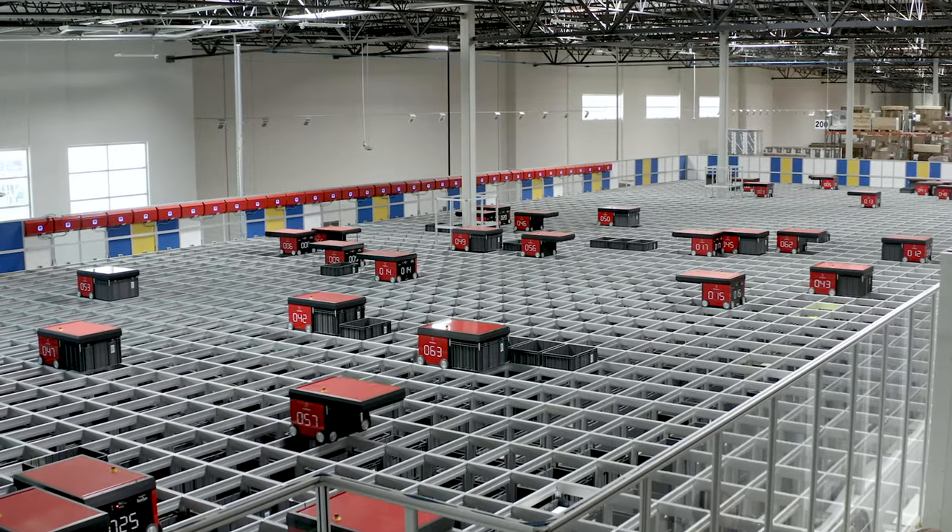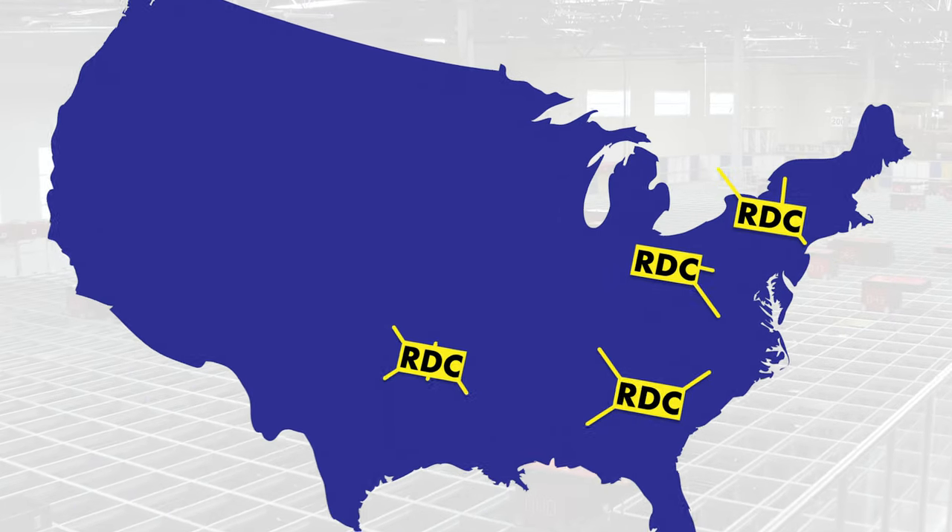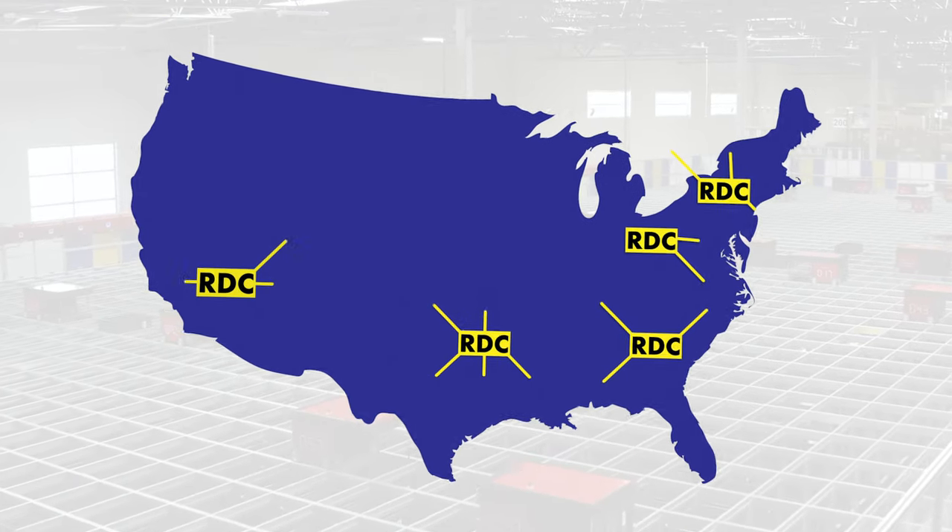Best Buy has five regional distribution centers strategically located throughout the United States to get products into their customers' hands as fast as possible. We really wanted an automated solution in our regional distribution centers.